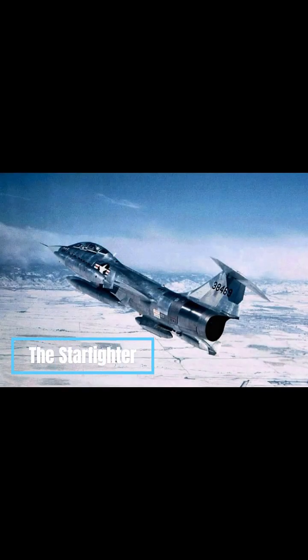The Lockheed F-104 Starfighter is an American single-engine, supersonic air superiority fighter which was extensively deployed as a fighter bomber during the Cold War. It was created by Lockheed as one of the Century Series of fighter aircraft for the United States Air Force.